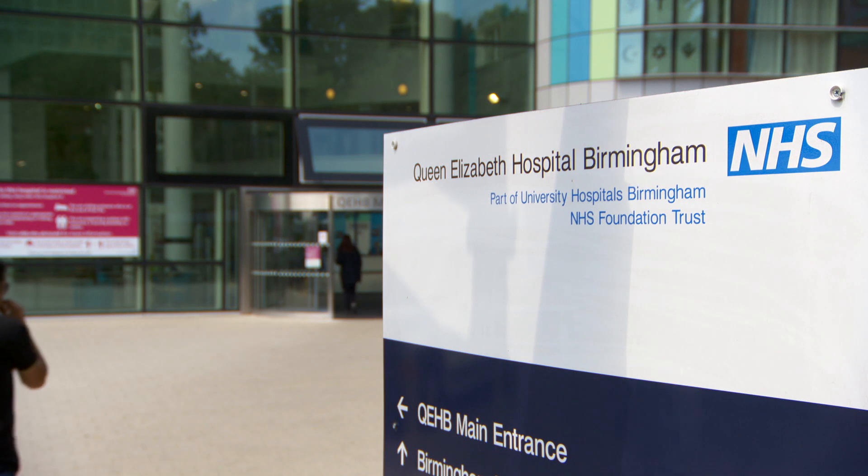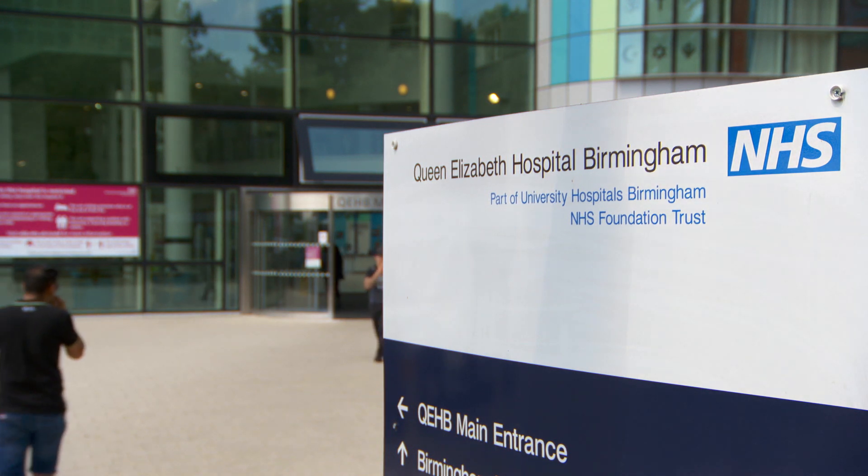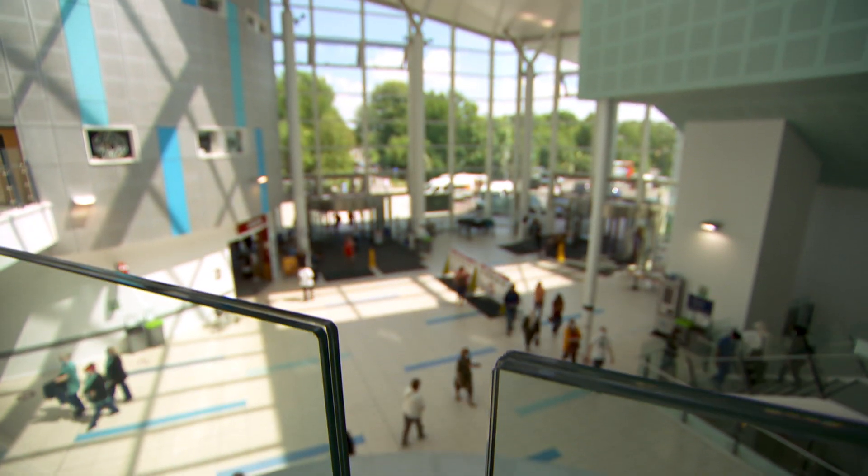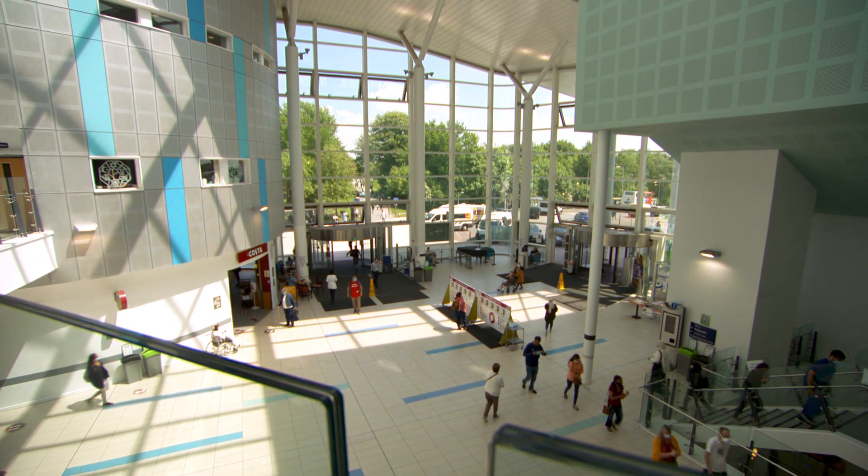Now, through working with the partnership at University Hospitals Birmingham, we've been able to deploy this technology to support clinicians and ultimately to support patients to receive an appropriate assessment of their skin lesion and end up on the right pathway.